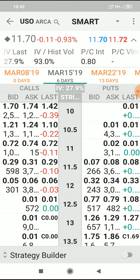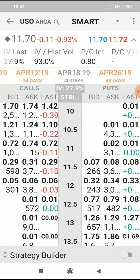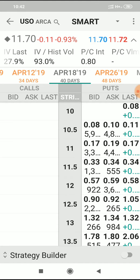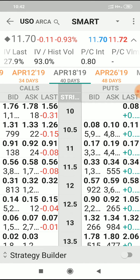Just go out to... let's see... 40 days. That'll do nicely. With it at $11.70, I suppose I could choose the $11 strike or the $10.50 strike. I'm going to keep it nice and conservative, so I'm going to go right down to $10.50.